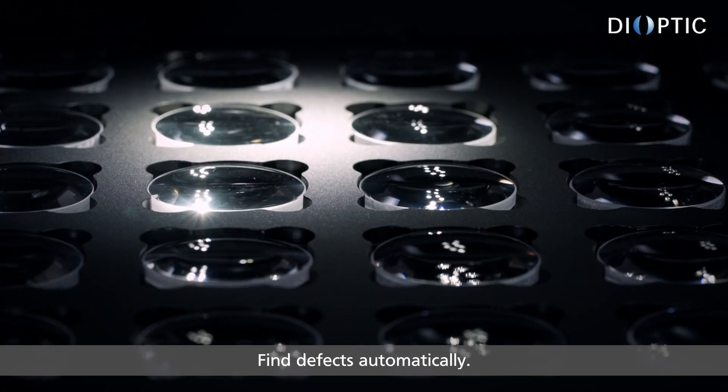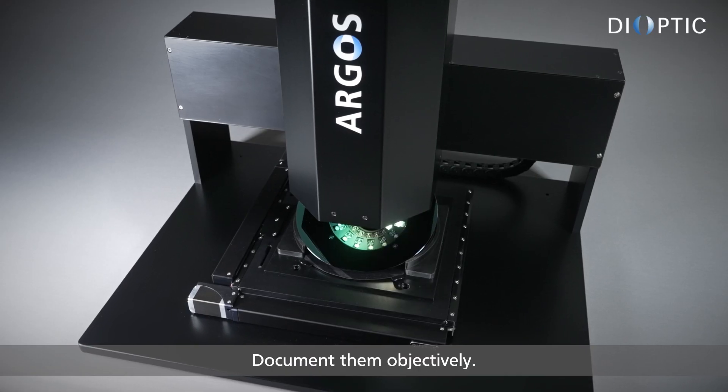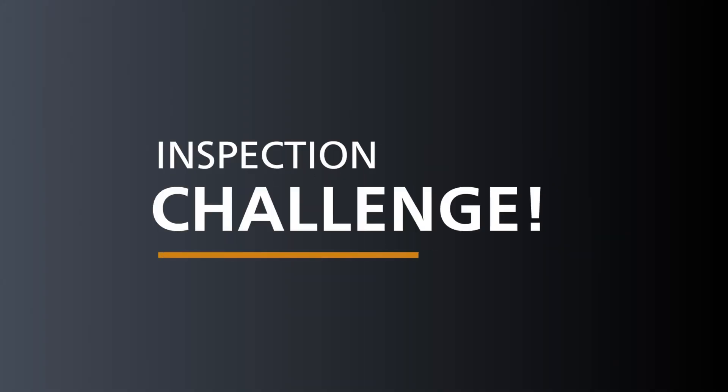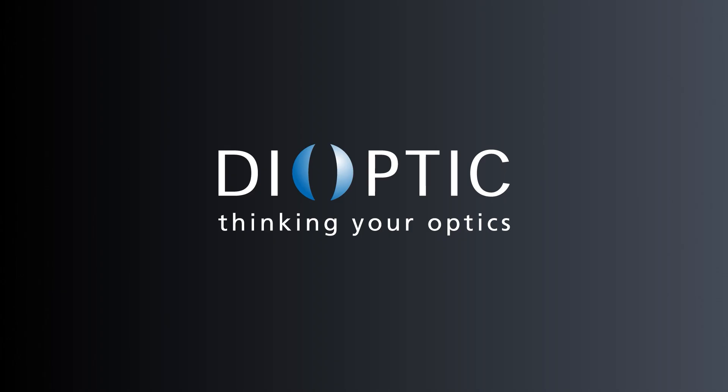Find defects automatically. Document them objectively. Tell us about your inspection challenge. Deoptic.